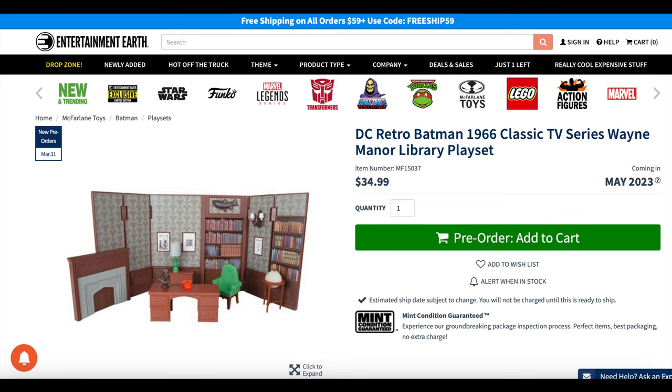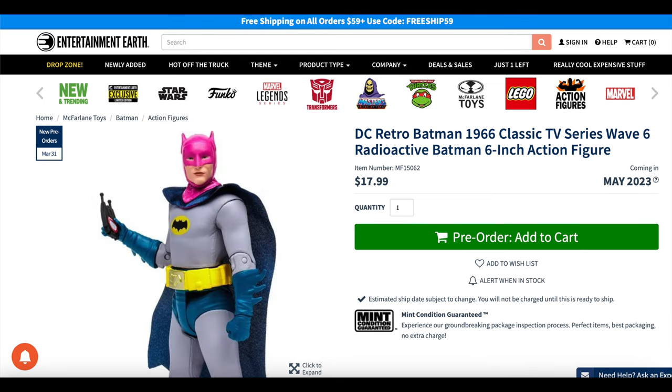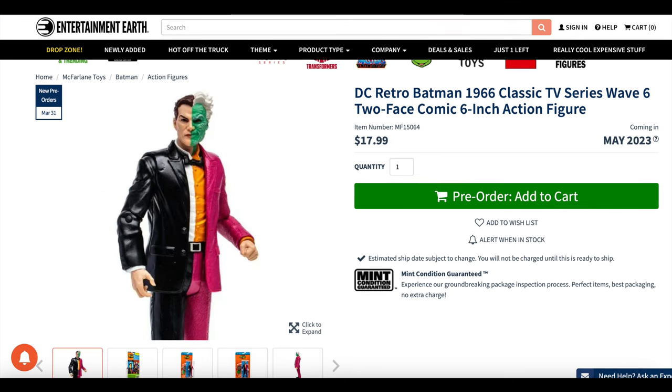So if you don't want to get it at Target, I'll put links down in the description below for Entertainment Earth, because it looks like they're kind of going to be opening up the line, which does present a lot of great things.